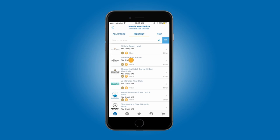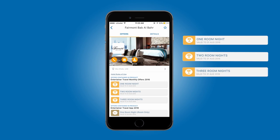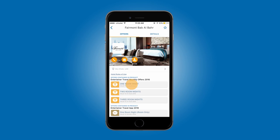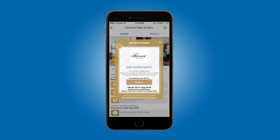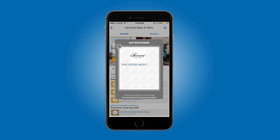Once you're booked, there's just one more step to go: redemption. You'll need to redeem your offer when you arrive at the hotel check-in. Select the hotel on your app and choose from the one night, two nights, or three nights free offers. Hit redeem and enter your four-digit personal PIN. Then pass your phone to the hotel reception to enter their hotel PIN. They will note the reference number and your redemption is complete.